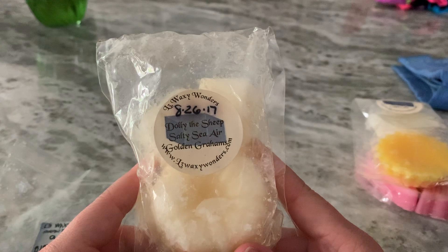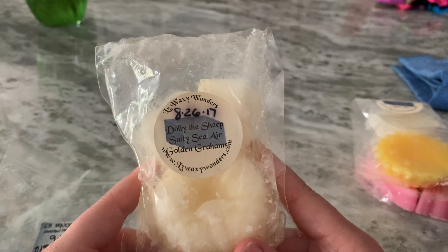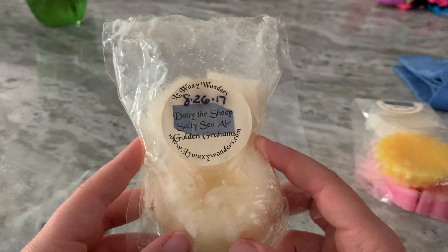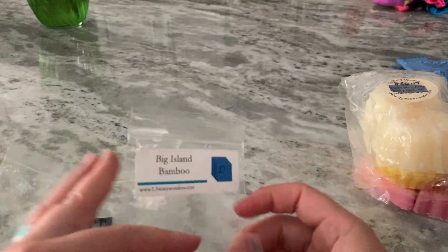Dolly the Sheep Salty Sea Air Golden Grahams — I don't know off the top of my head what Dolly the Sheep is, but this turned out to be salty to me. I also kind of smelled lemon. It performed well, but would I buy it again? Probably not.